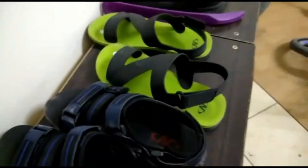This is the shoe rack where we keep our shoes. Mainly I keep my shoes over here, but when I'm going out, these shoes are over here.